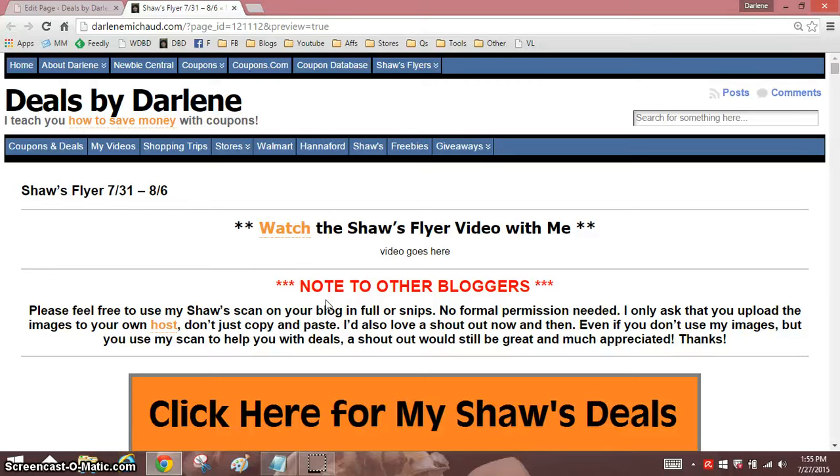Hi everyone, it's Darlene. It is Monday, Shaw's Flyer Day, and so far, what a fantastic Monday this has been. I am able to now scan on my newer computer, and I finally got it set up. It had to do with a needed updated driver for Windows 8. Finally got it fixed. I scanned the entire flyer in under 30 minutes — sometimes it takes me several hours to do that.